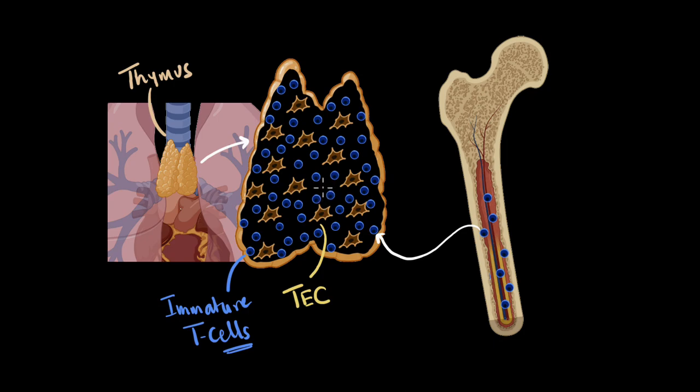Once they become mature, these T cells can have different professions. Some of the matured T cells become helper T cells — their job is to go and activate other immune cells. Then there are other kinds of T cells that can directly go and attack foreign substances. And there are some other kinds of mature T cells that help in remembering what the attack was, so that the next time the same attack happens, it becomes super easy to eradicate it.